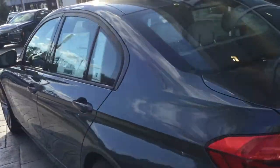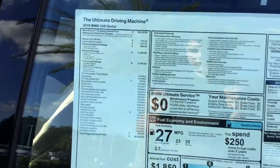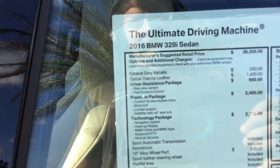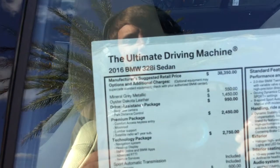I'll read off the window sticker to you real quick. This car comes equipped with the driver assistance package, which has the rear-view camera and park distance control. It's got the premium package, which has comfort access keyless entry, the moon roof, lumbar support, and a one-year subscription to satellite radio.